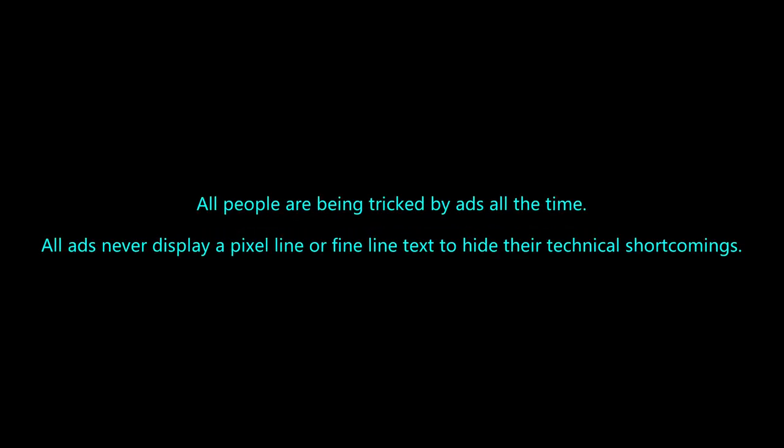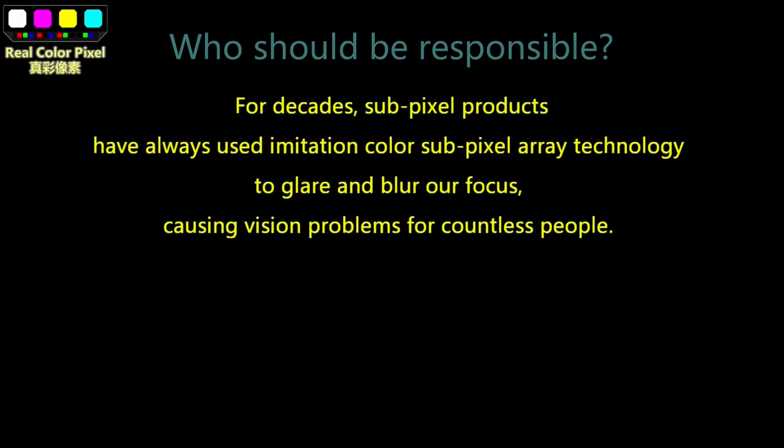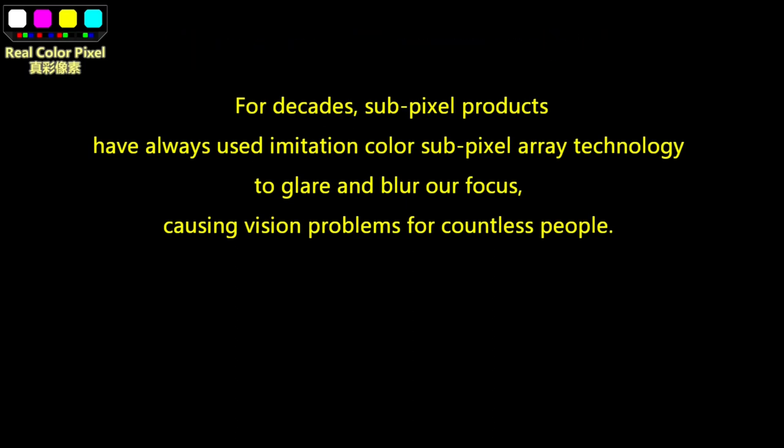All people are being tricked by ads all the time. Ads never display pixel-line or fine-line text to hide their technical shortcomings. The truth of eye strain that you never know: for decades, subpixel products have always used imitation color subpixel array technology to glare and blur our focus, causing vision problems for countless people.